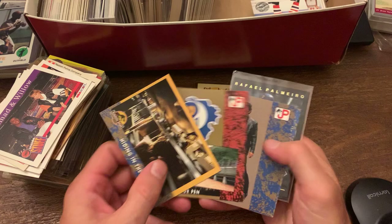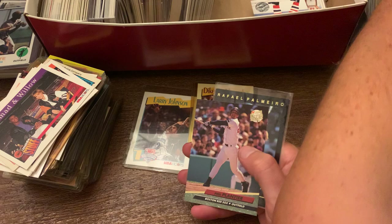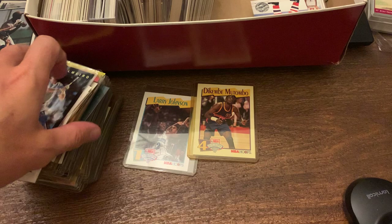And then we have some random Jurassic Park cards in there — I'm going to put that with the random pile. Phil Plantier and then you got Rafael Palmeiro all-star card.